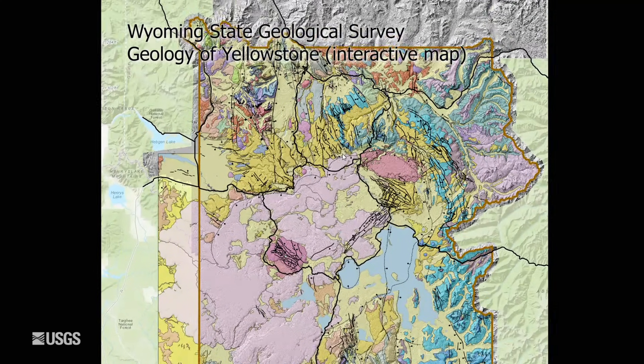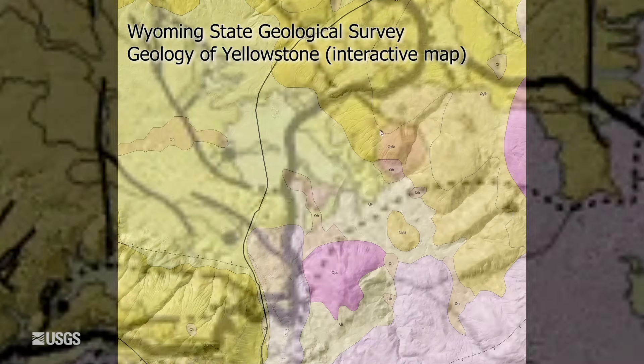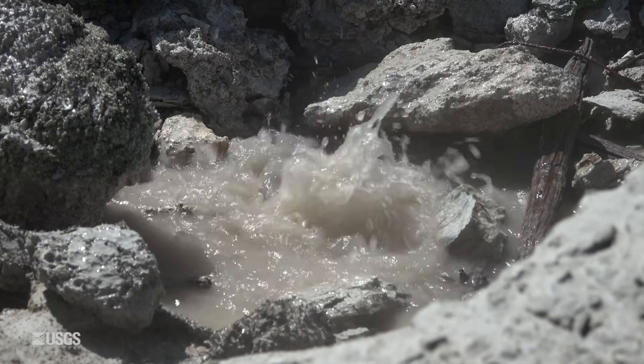Monument Geyser Basin sits near the edge of Yellowstone Caldera. All of the rock around us is made of Lava Creek Tuff, which is the ash layer that came out about 631,000 years ago when Yellowstone Caldera formed. It's heavily altered because of all of the acid gas that's been coming through, turning it from that ash layer into clay.